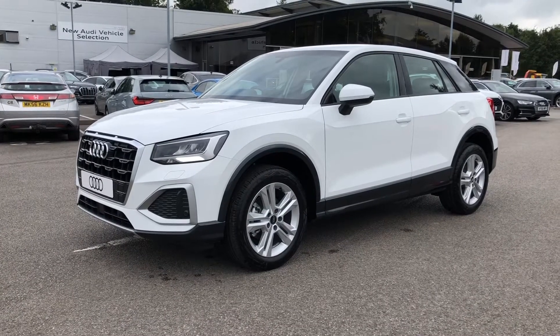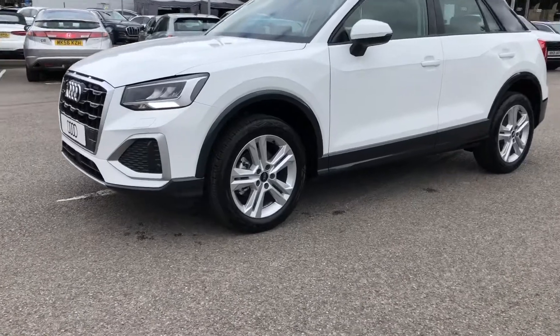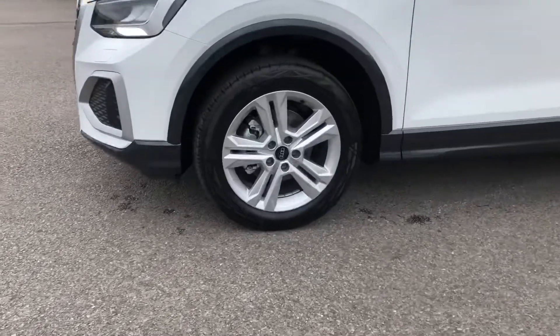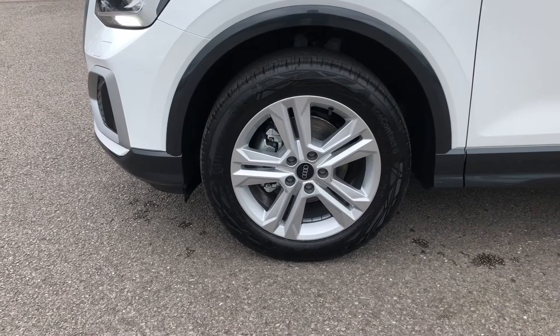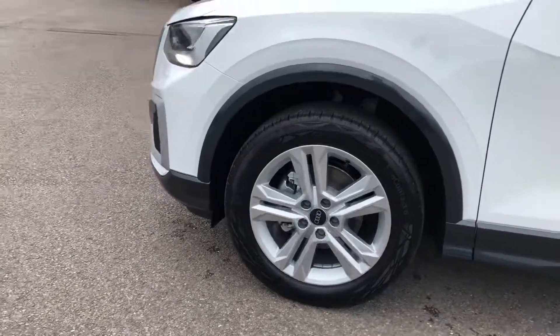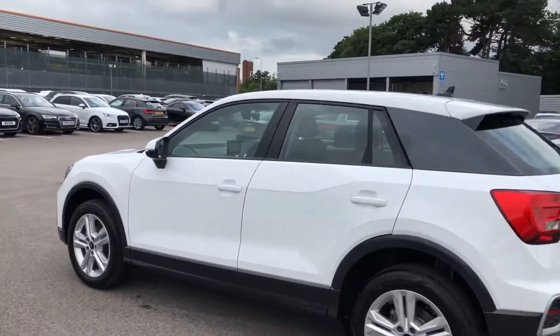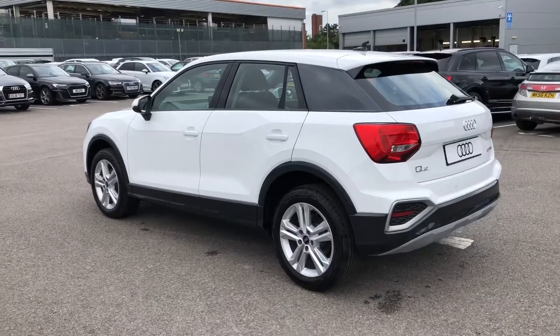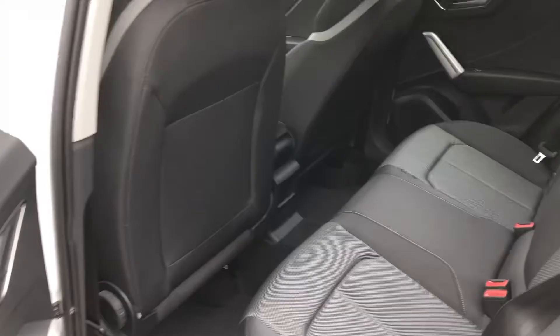The wheels are a 17-inch five double-spoke design alloy, also finished in a nice titanium silver, which really makes this car look very smart and stand out on the road. As we take a walk around the outside, you can see there's contrasting black trim around the bottom of the vehicle and around the windows, as well as that gorgeous contrasting grey pillar at the back, which really gives this car a unique look.